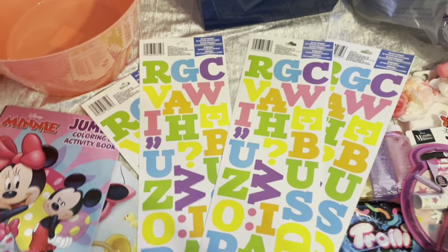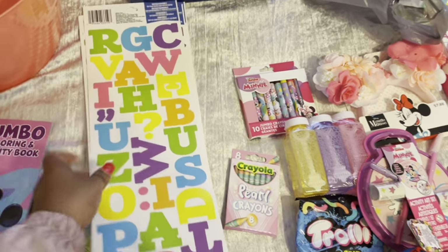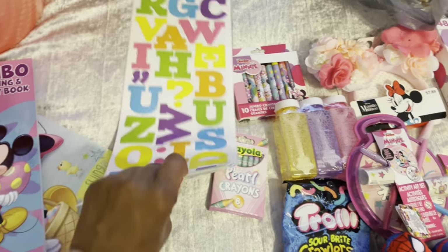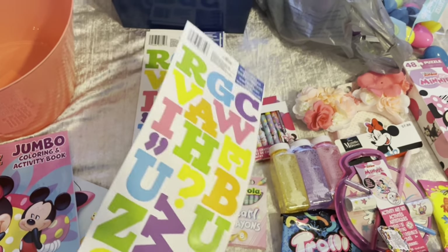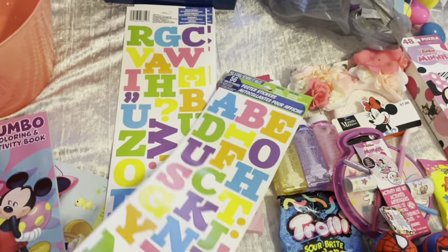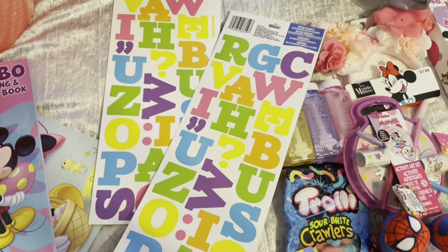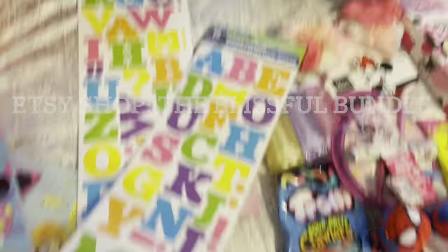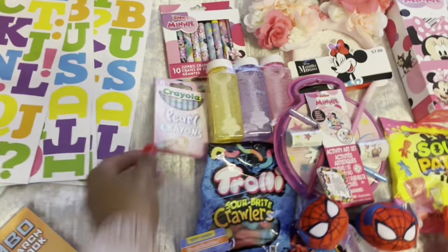All of my birthday and Easter baskets have the name personalization on the buckets, so every kid's basket comes with their name on it. I always get these letter sets, but the trick is you have to buy more than one pack because sometimes they only have like one 'E' in the whole pack. You literally have to buy five or six different packs — that's crazy.